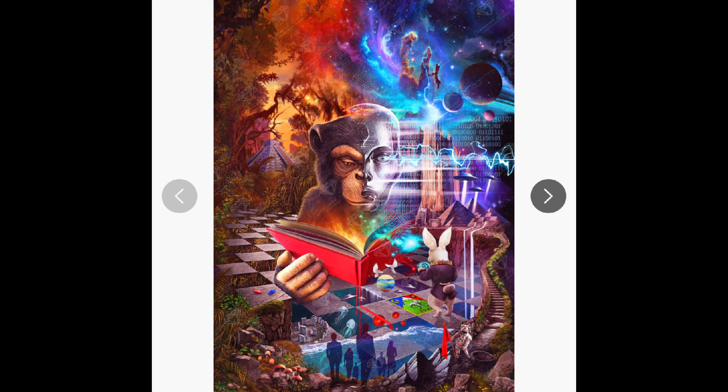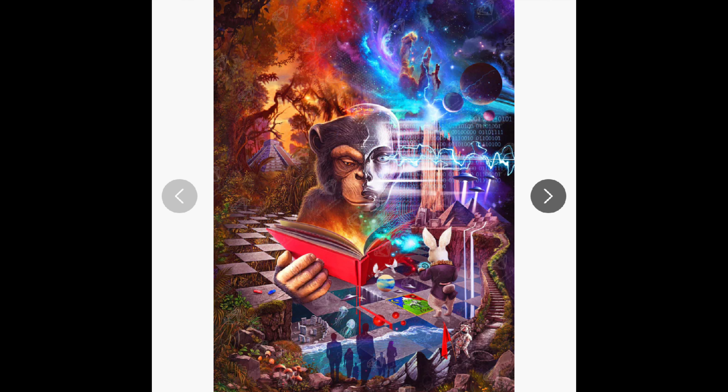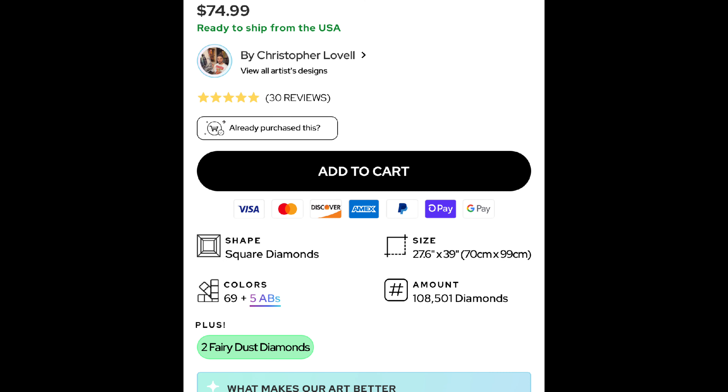This is number five. A lot of people were really lucky to get this one — this is a full-size kit, $74. It is a Christopher Lavelle. I don't remember what it's called at the moment. This is the rendering; I think it's so cool. It's a weird mirror image — that might be my own phone that did that. Square shaped, 69 colors plus 5 ABs, 2 fairy dust diamonds, 70 by a whopping 99 centimeters. You lucky duckies who got that one.